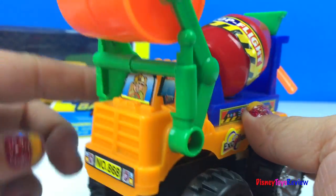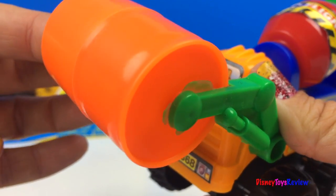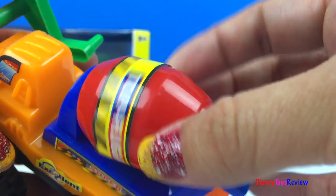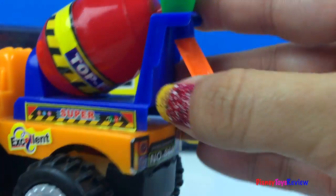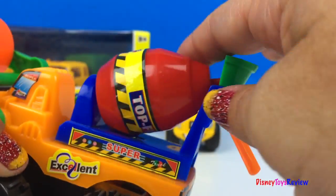Here we have a steamroller. It has a moving barrel. We also have a cement truck. So fun!